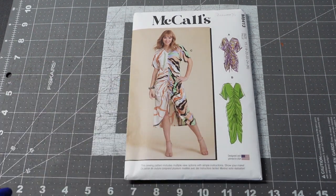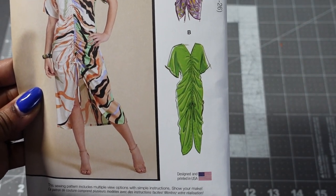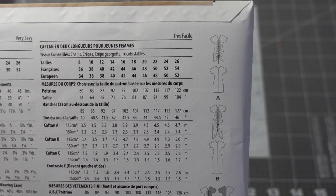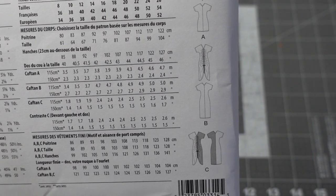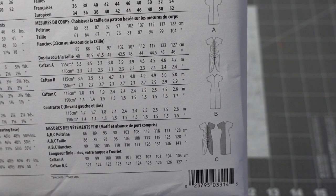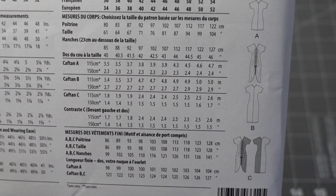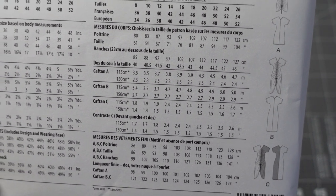I love View B, the green sample, which is the longest length. Looking at the line drawings, View A is shorter, Views B and C are the same length, but View C is color block so you have that option. Suggested fabrics are challis, crepes, georgette, and stable knits.